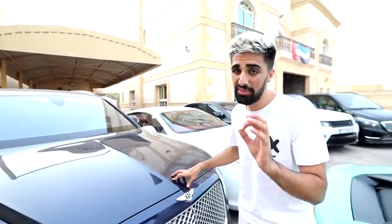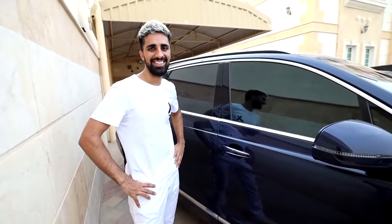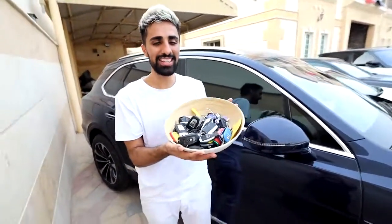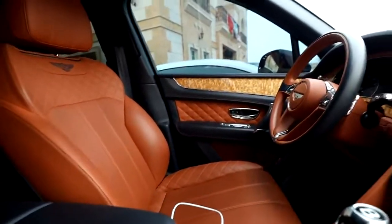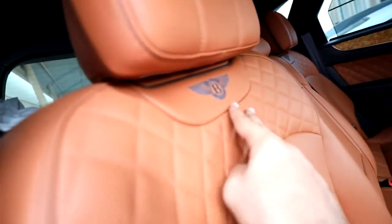Moving on, we have the Bentley Bentayga — a new purchase. This is a 2017 model. One of my favorite things about any Bentley is their interiors; they're so well known for it they even started doing specific furniture for luxury homes. Let me show you inside — by the way, we have so many cars we actually keep the keys in a bowl. Look at the quality of this leather in the Bentley seats, it's absolutely amazing. I paid around $130,000, which is a very good deal for a car like this.